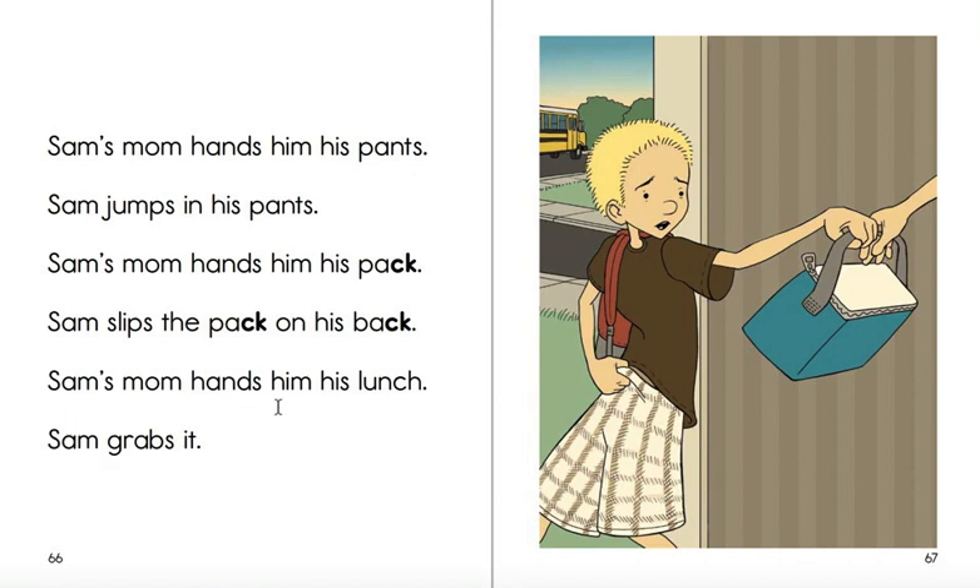Sam's mom hands him his pack. Sam slips the pack on his back. Sam's mom hands him his lunch. Sam grabs it. Boy, what a nice mom.